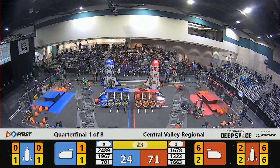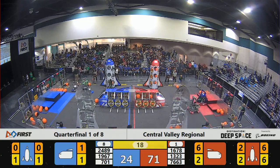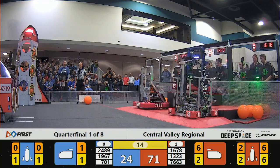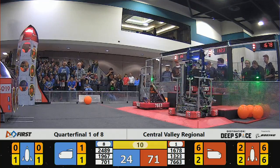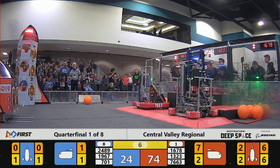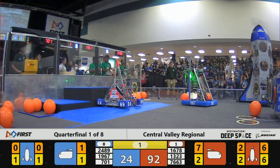The offensive juggernaut of 1323 and 1678 for the red alliance, combined with the effective defense of 76-63, a huge advantage for the red alliance as we approach the last 10 seconds of the match. 1323 climbs to level three, with the other two robots on level one.